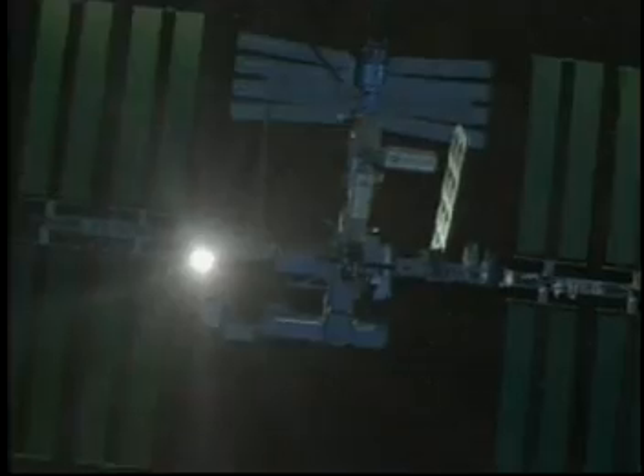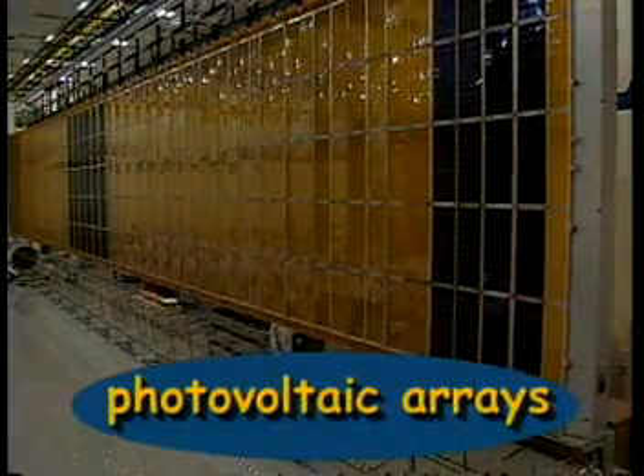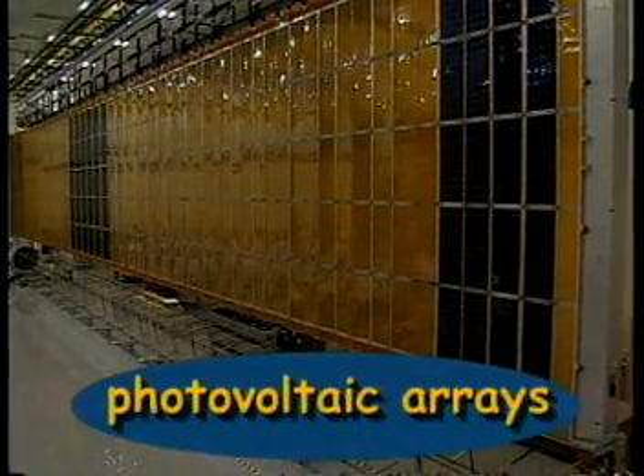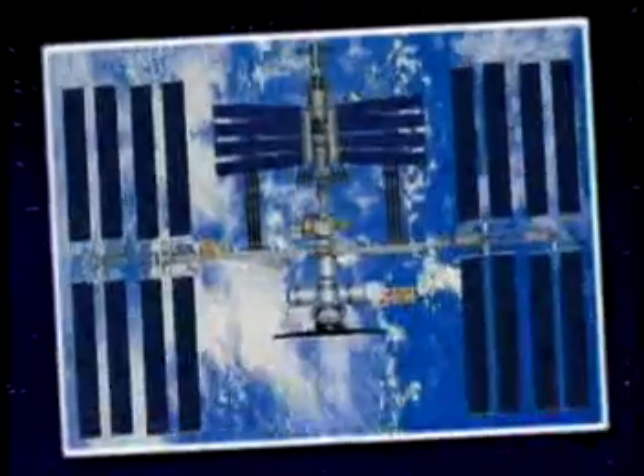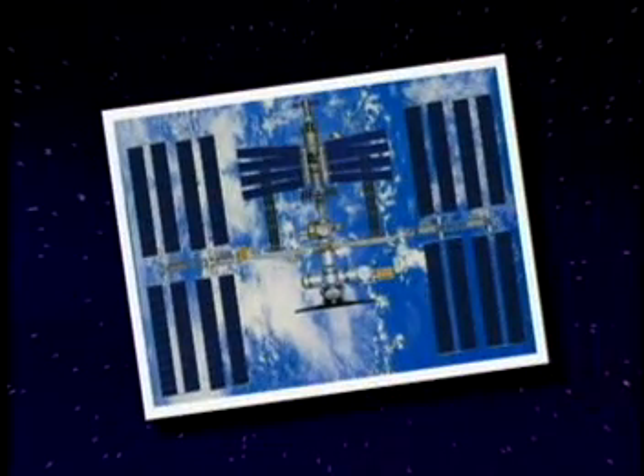How will the station get power for the astronauts to use? From the sun. The International Space Station has a series of giant photovoltaic solar arrays. We have one set of arrays up there right now, and there will be four in total that will be aligned along the truss.